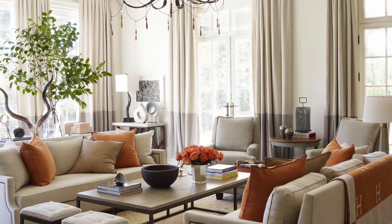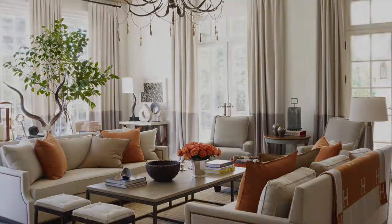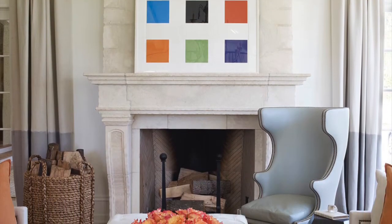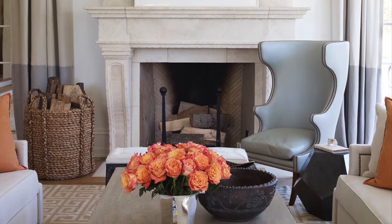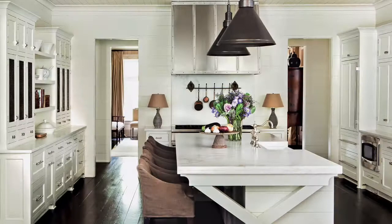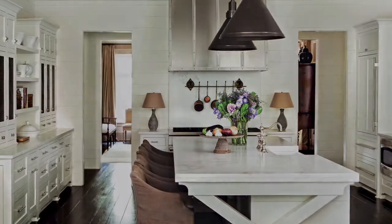A proponent of serious comfort allied with a southern point of view, Atlanta-based Suzanne Kazler has become one of the nation's most popular designers. Her approachable rooms offer a kicky, eclectic spin on her region's traditional canon. Abstract art, European antiques, and classic modernist furniture are part and parcel of Kazler's inviting style.